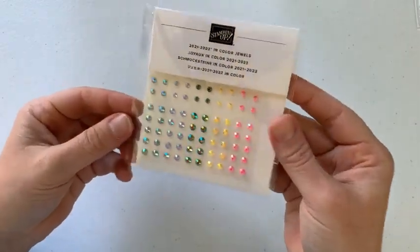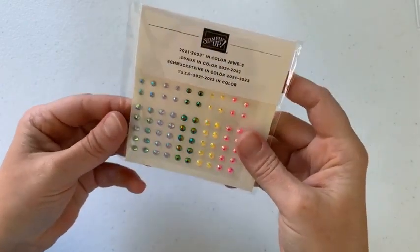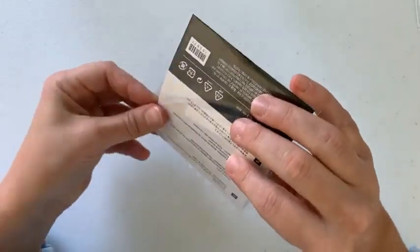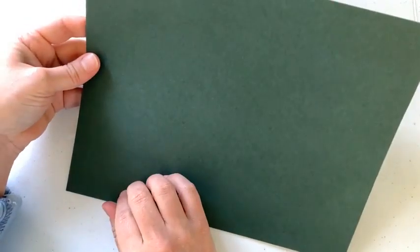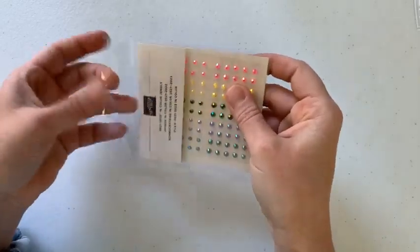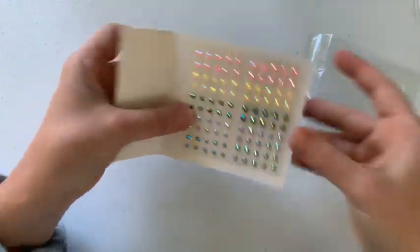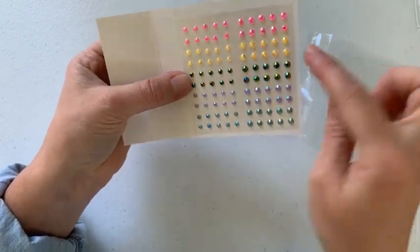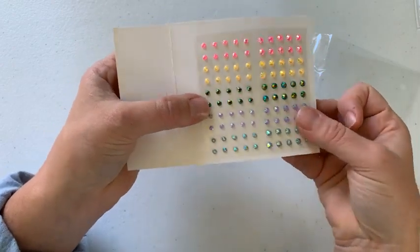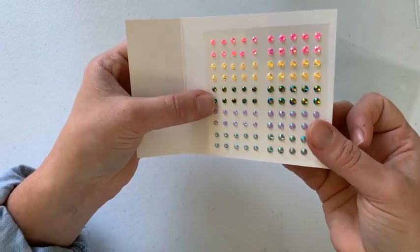Before I stamp, let me show you the other in-color products we have. We have these beautiful 2021-2023 in-color jewels. They come in two sizes — I haven't opened these yet. It's definitely on the darker side. Look at these jewels — gorgeous, look how they sparkle! Nice little sparkle. They come in the five in-colors, two sizes — larger and smaller. These are included in my product share. Everything coordinates — that's what I love about Stampin' Up: color coordination.